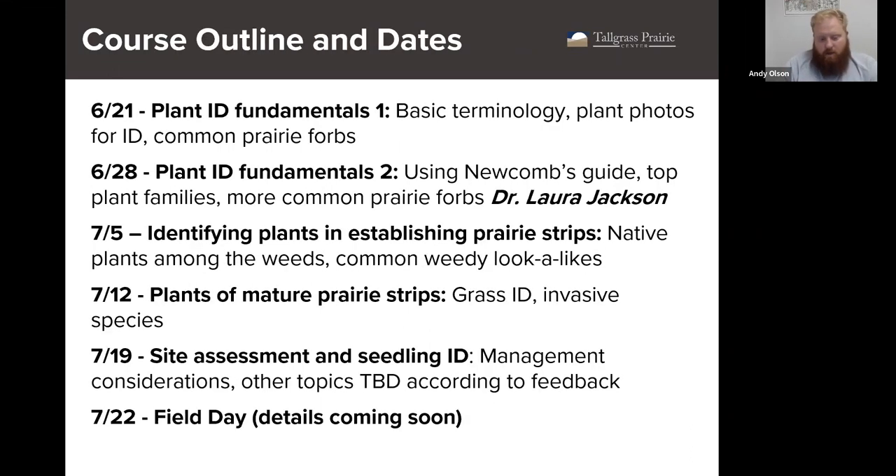Today Justin will be covering plant ID fundamentals. Next week, Dr. Jackson will also look at fundamentals but with a focus on the plant ID book — so if you don't have it yet, don't worry, you can get it in time. Our third lecture will focus on plants in early plantings of strips as well as weed ID. Week four will look at mature plantings, invasive species, and grass ID. In our last webinar we'll discuss site assessment and seedling ID. Feel free to send me any feedback about the course over the coming weeks.